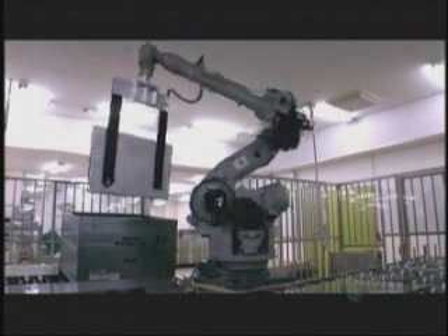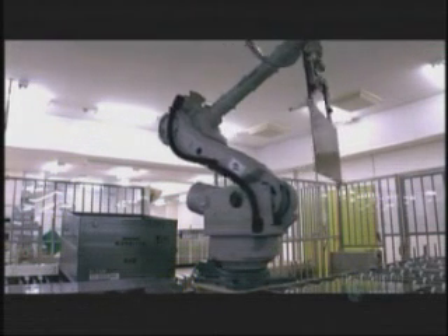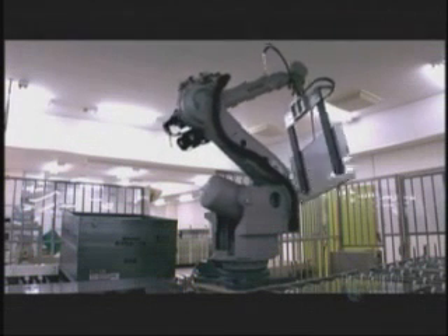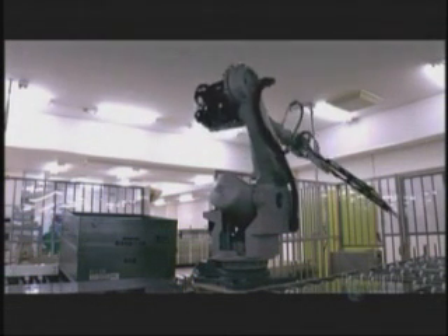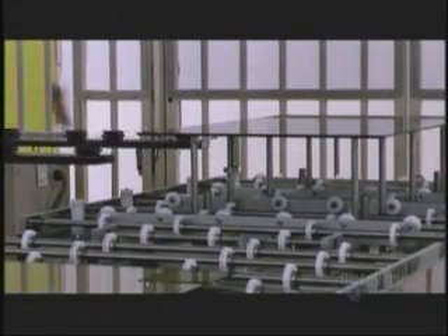The plasma screen is complete, but it isn't yet a TV set. There are no tuners, no receivers, no aerials. The plasma TV still has a long way to go.